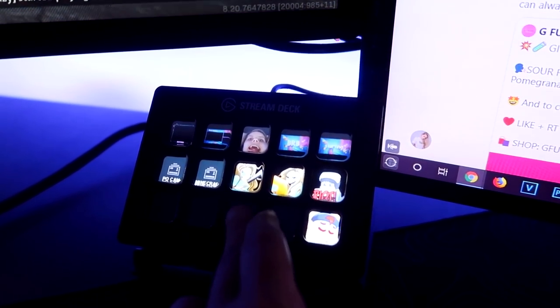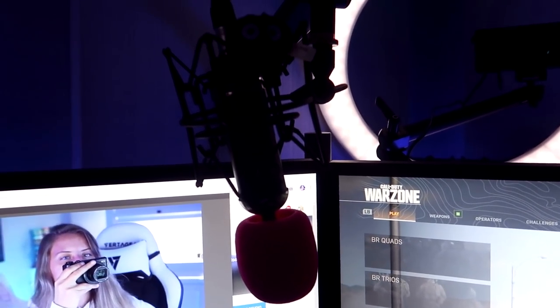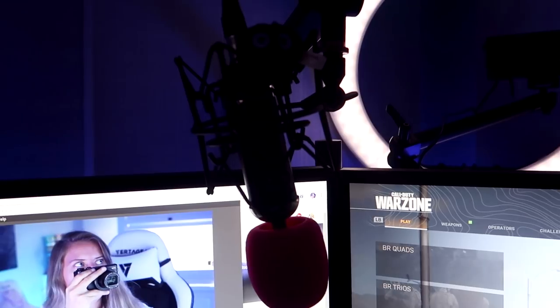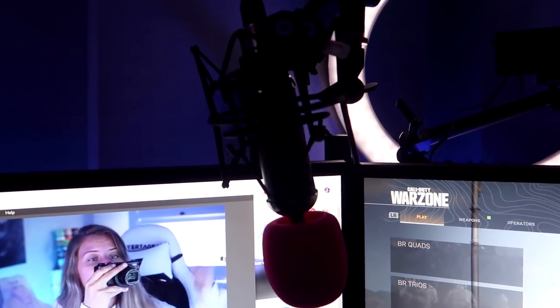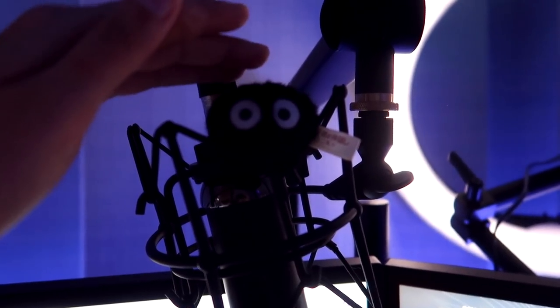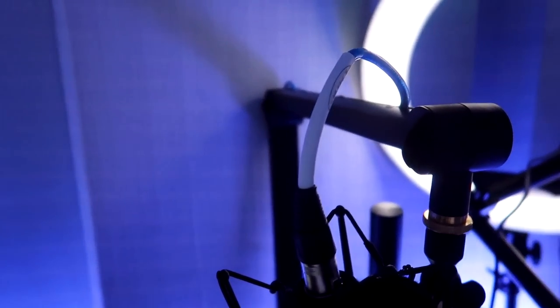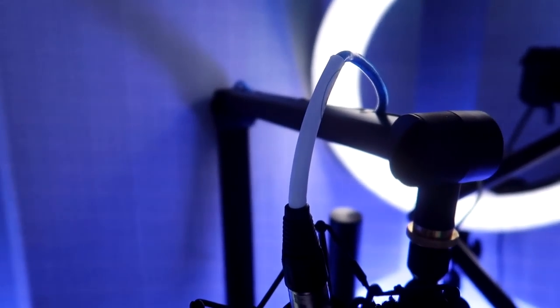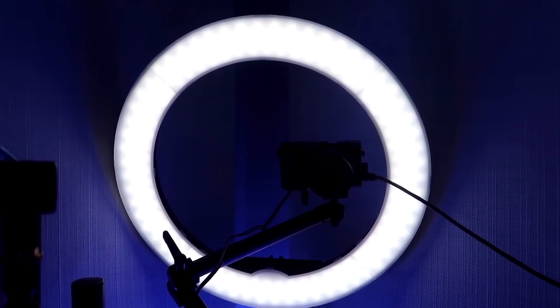I have an Elgato stream deck that I use for streaming — you can press buttons on it. The mic I'm using is from Blue Microphones, it's the Blackout Spark SL — I'll link it in the description below. There's also a tiny little sprite that sits on top of my microphone — he's so cute and gives me the power. The mic stand is also by Blue Microphones, it's called the Compass.